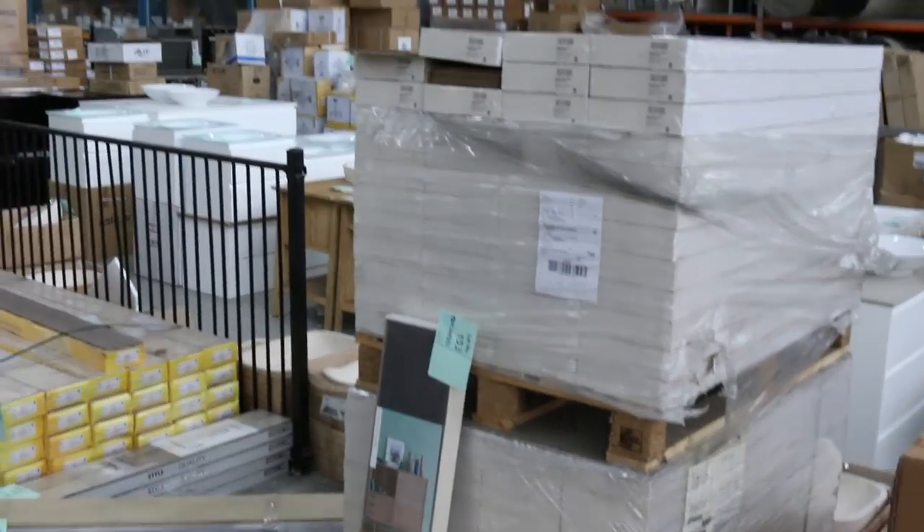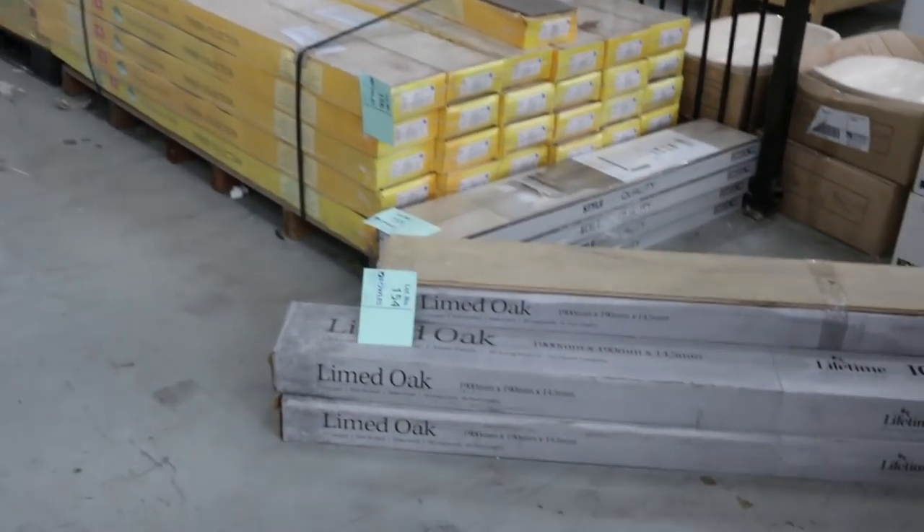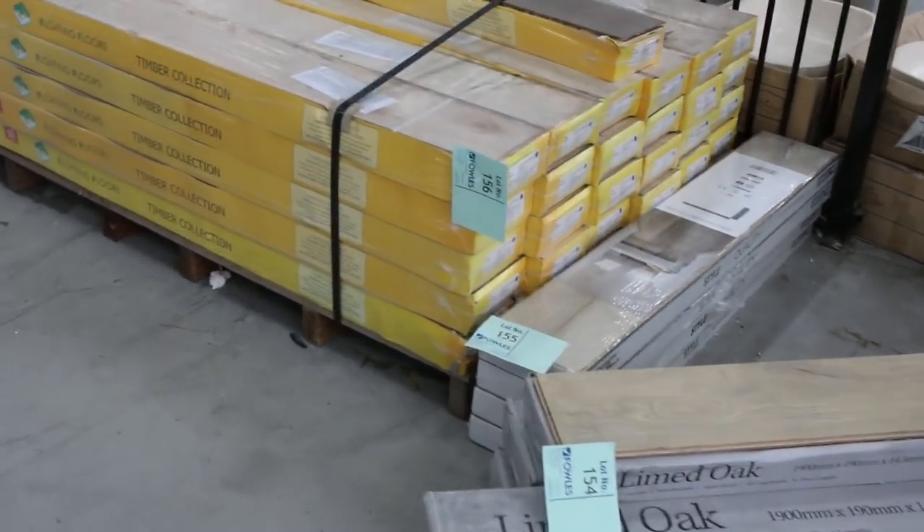A few other pallets here — floating floors. We've got some engineered and some laminates, starting anywhere from $10 for laminates and engineered generally around about $20.